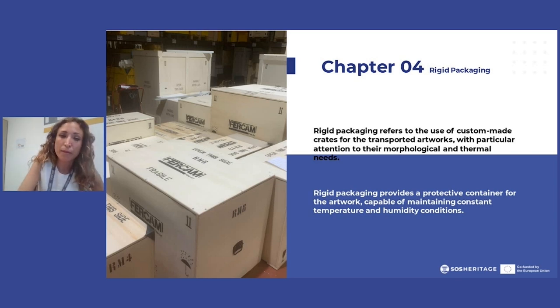When it comes to rigid packaging, there are so many types of crates. We're going to talk about the most commonly used ones. They differ from one another — as you can see in this picture — and they are all bespoken, meaning they must account for the peculiarities of the artwork: the weight, age, nature of the object, dimensions, and the type of trip the artwork has to make. They provide a protective container and are capable of maintaining constant temperature and humidity conditions — which we'll look at with climate crates shortly.